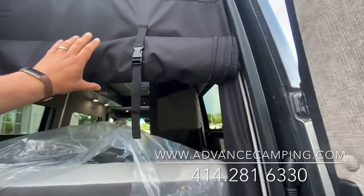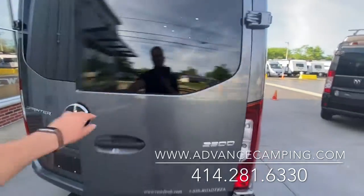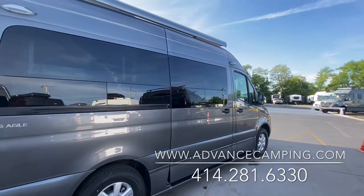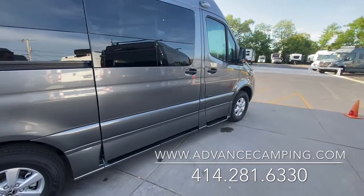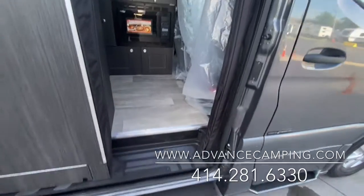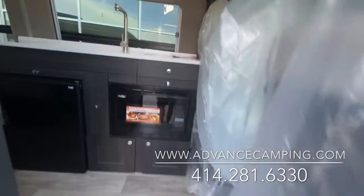They also include a nice bug screen that will zip down, and you've got integrated privacy curtains built right into that shade. One thing I really like about Roadtrek is they're ordering all the features. This is a deluxe Mercedes chassis with Mercedes-Benz aluminum wheels. You've got the power sliding door, which is very rare in the world of van campers today, plus a power step which makes getting in and out super easy. You'll also see another zip-down screen and a magnetic entryway.